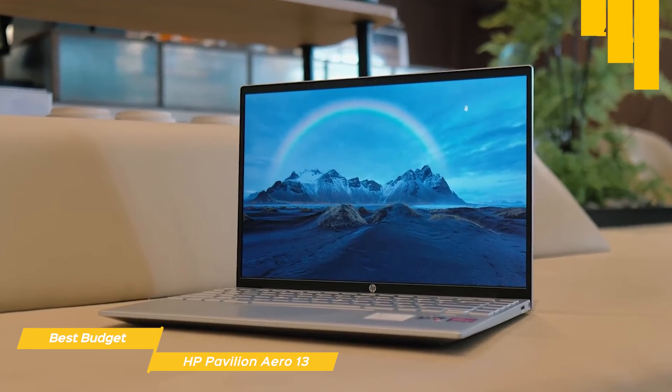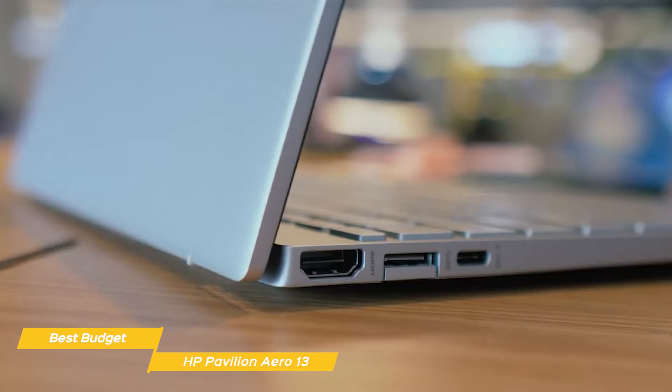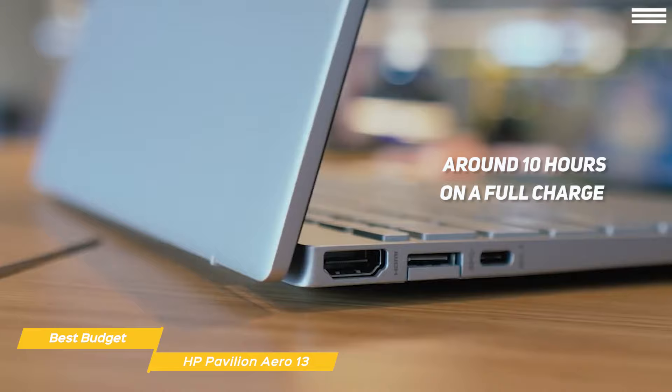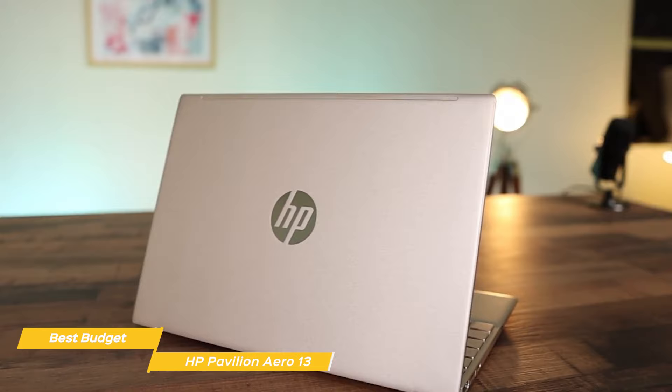The Pavilion Aero 13 is built on an AMD Ryzen 5 processor with AMD Radeon graphics, 8GB of system RAM, and a 512GB SSD for internal storage. Ports include a USB-C port, an HDMI 2.0 port, a headphone mic combo jack, and two USB-A ports with drop-jaw hinges, just like the Envy 13. Battery life is very good at around 10 hours on a full charge. If you're shopping for a budget HP laptop that's portable, has a great-looking display, a good hardware loadout, and plenty of battery life, the HP Pavilion Aero 13 is a great choice.